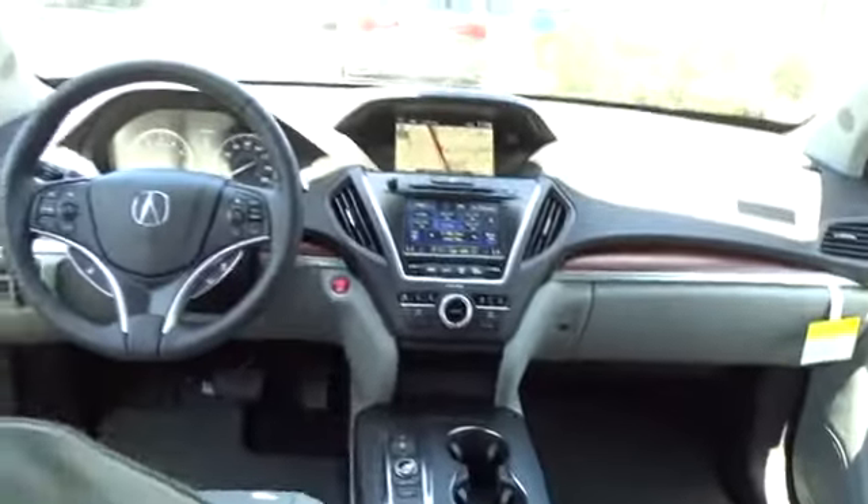Keyless entry, lane departure warning, all-wheel drive, backup camera, leather-wrapped steering wheel, Bluetooth, adjustable steering wheel, power steering, aluminum wheels, cruise control, and floor mats.